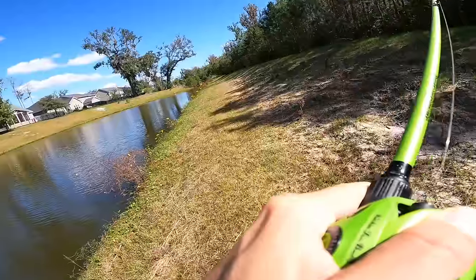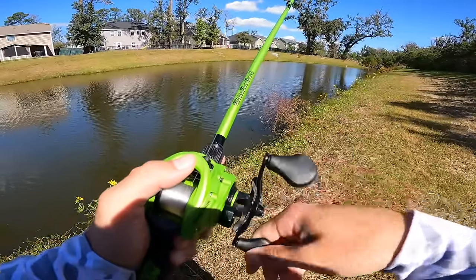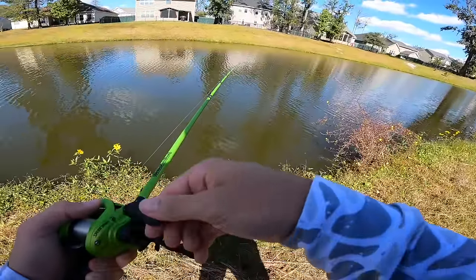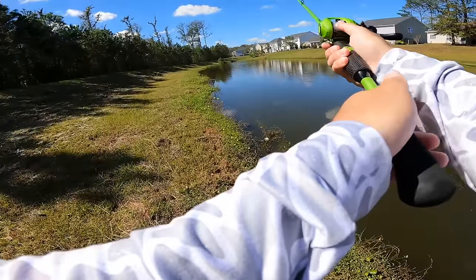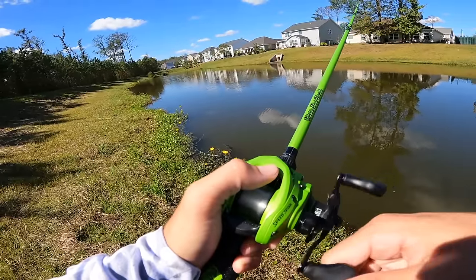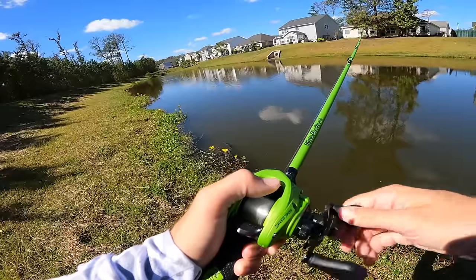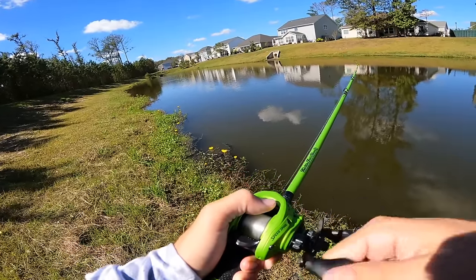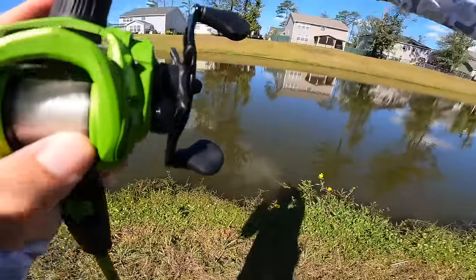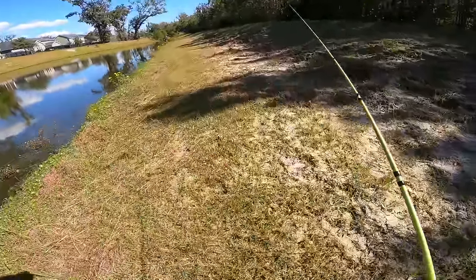There we go — oh, it came off. That one hit it with one hard hit — never felt him load up on it, maybe he just slapped it. Got hit again. They're kind of onto me now, I think — just getting irritated with this thing. That's about all she wrote. If you guys want to see us come back out here and search for these 10-pound bass again, let me know down below.